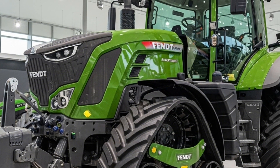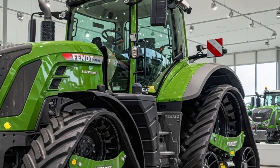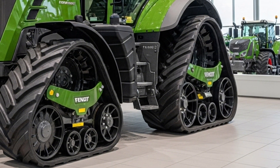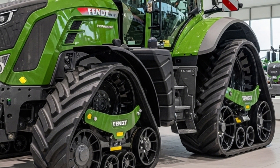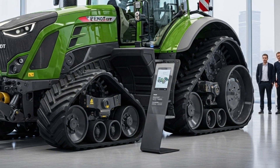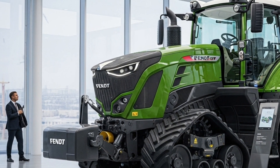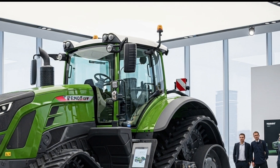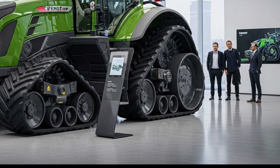With its combination of raw power, cutting-edge technology, and operator comfort, the 2026 Fendt 1167 Vario MT sets a new standard for tracked tractors. It is built for those who view farming not just as a job, but as a passion and a business that deserves the best machinery available. The 2026 Fendt 1167 Vario MT represents a perfect balance of strength, intelligence, and precision, whether you are managing large acreage or handling challenging terrains, providing unmatched performance and productivity.